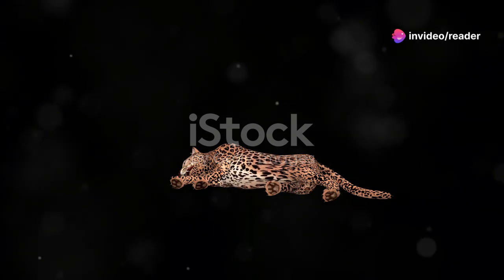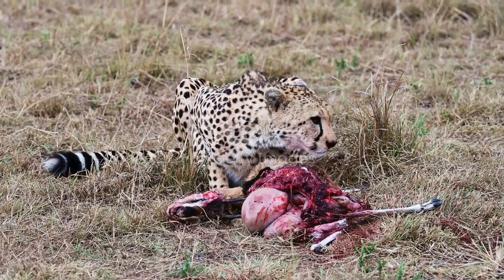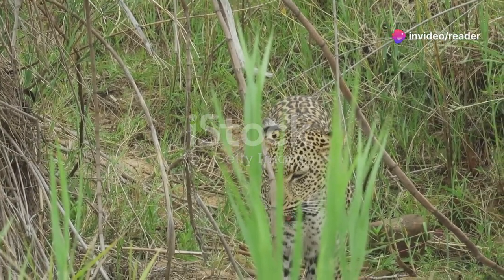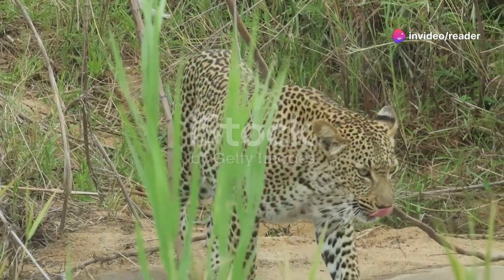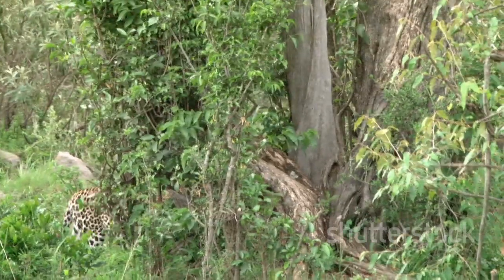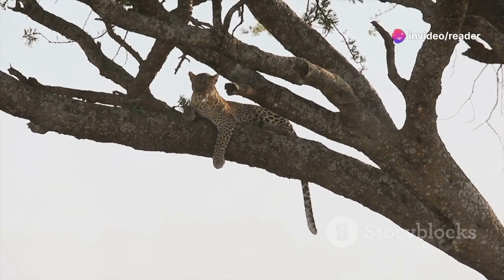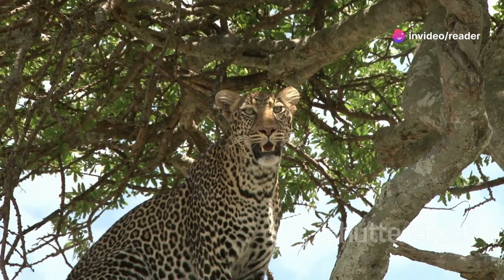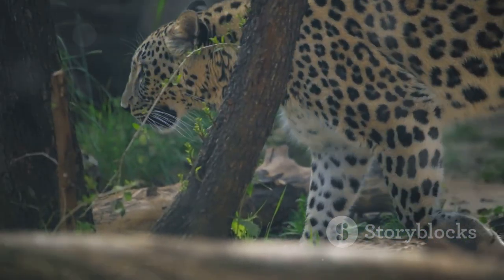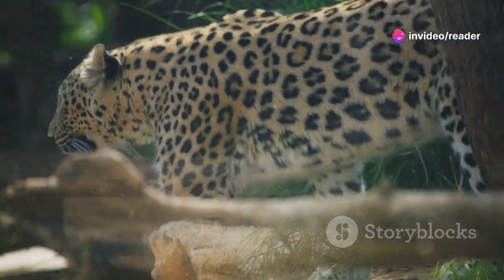In the harsh realities of the wild, speed is not merely a tool for hunting — it's a matter of life and death. Leopards often find themselves in direct competition with other apex predators, such as lions, hyenas and wild dogs, for food and territory. Their speed and agility provide them with a crucial advantage in these encounters, allowing them to escape dangerous situations and defend their kills. Their ability to climb trees with remarkable speed and agility provides them with a safe haven from rivals and a strategic vantage point for surveying their surroundings. They often haul their kills high into the branches, keeping them out of reach of scavengers. Their speed allows them to navigate treacherous terrain, escape flash floods and evade wildfires, demonstrating their remarkable adaptability and resilience.